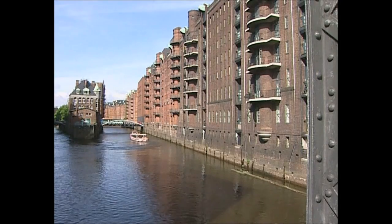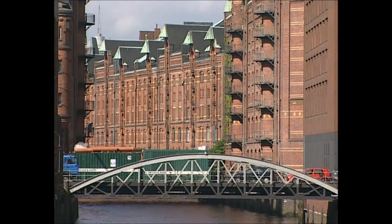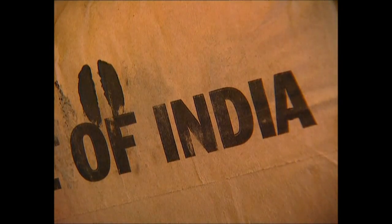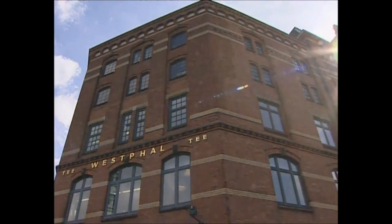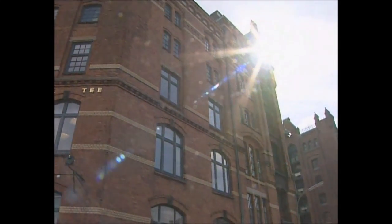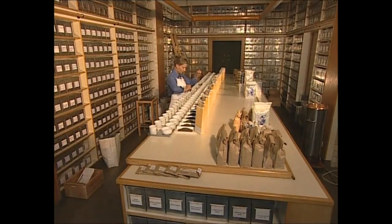Including here, in Hamburg, where tea from Indonesia, China and India arrives, ready to be blended into popular varieties by tea experts. In the testing room, a taster prepares hundreds of cups of tea every day, made with samples from each shipment.